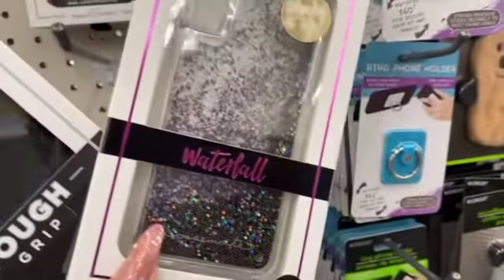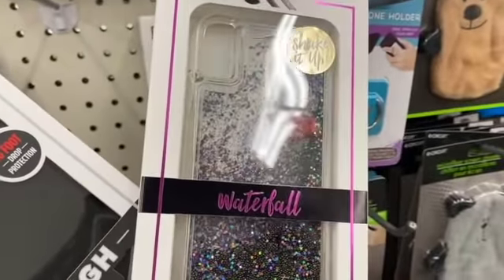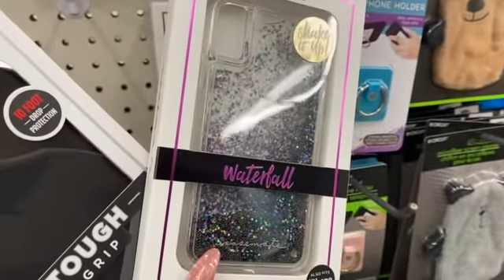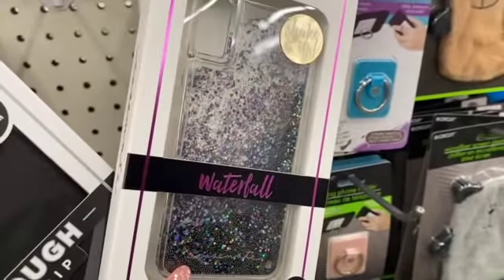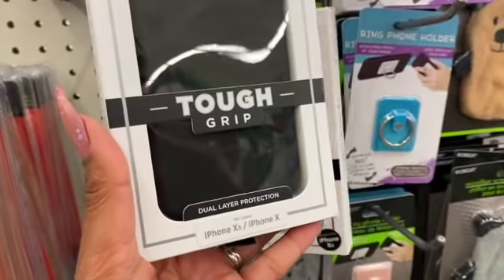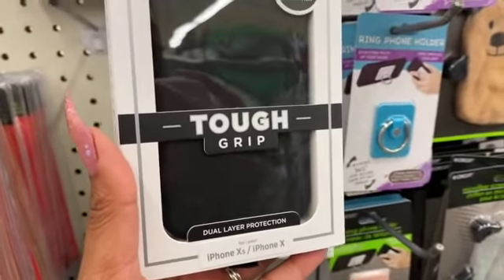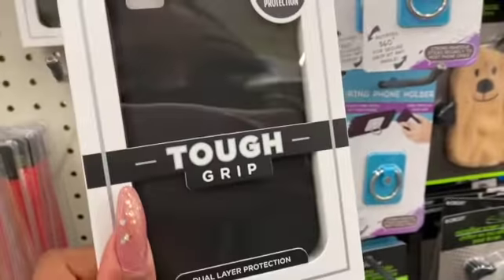This is an amazing phone case — I just wish I had the iPhone X. These cases are about $40 on the CaseMate website, so if you see it, it's a definite pickup. Look at how pretty this waterfall one is. They also have one in plain black with dual protection for iPhone XS and iPhone X, with 10-foot drop protection.